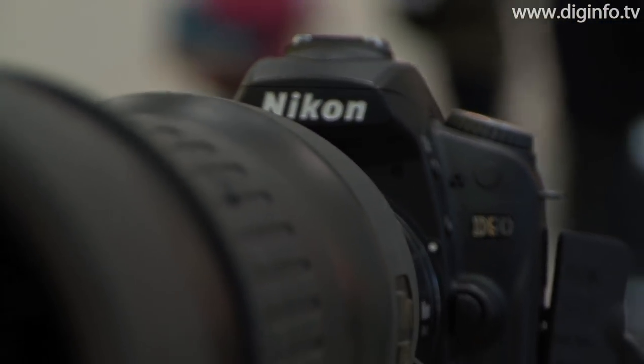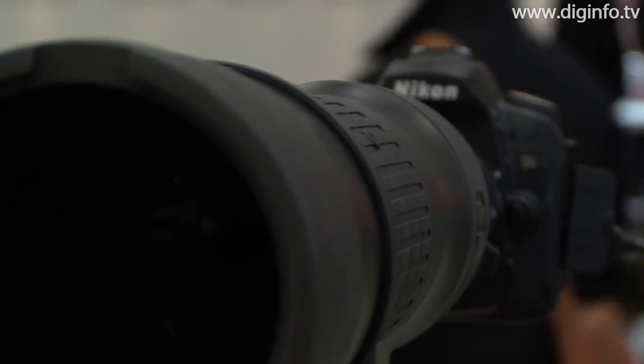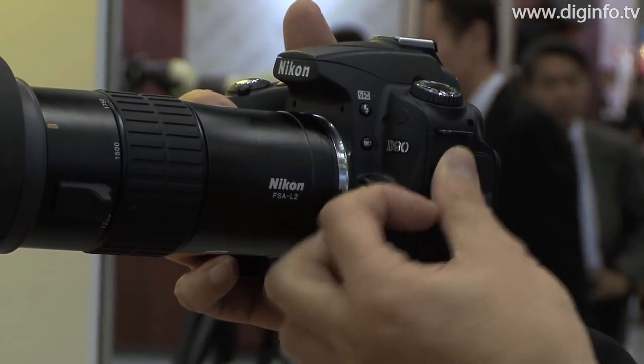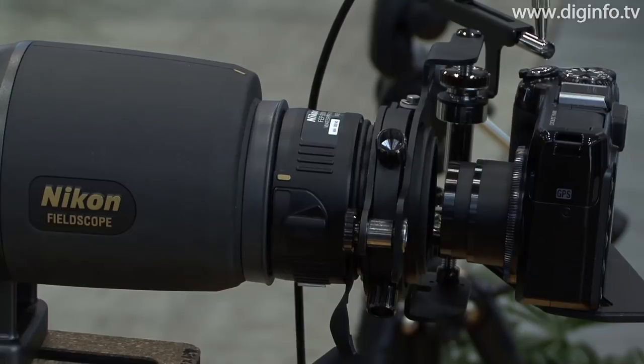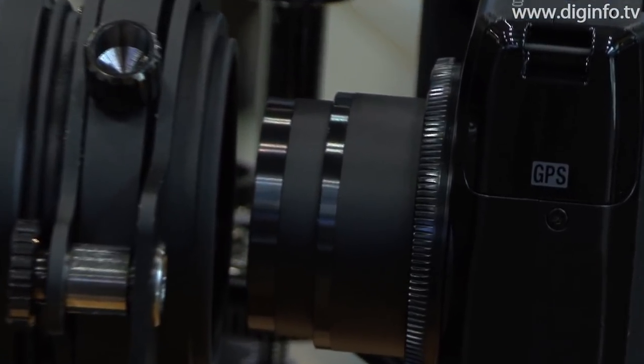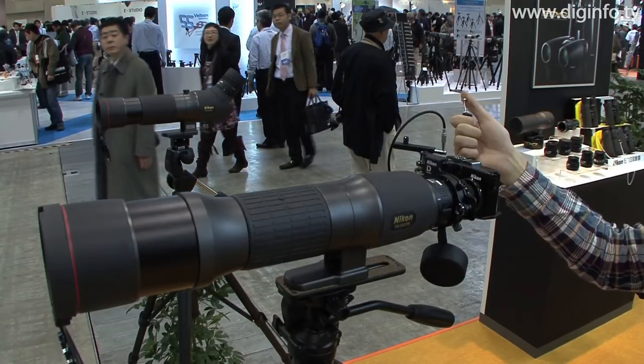The EDG Field Scope series ranges in price from 160,000 to 225,000 yen, and the attachment cost is 89,000 yen. The EDG Field Scope can also be used with the Nikon Coolpix series of compact digital cameras by attaching an eyepiece and dedicated bracket.